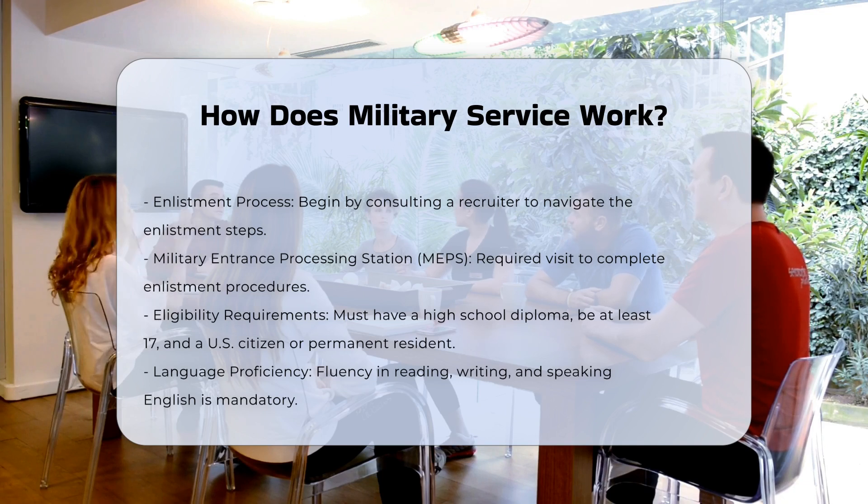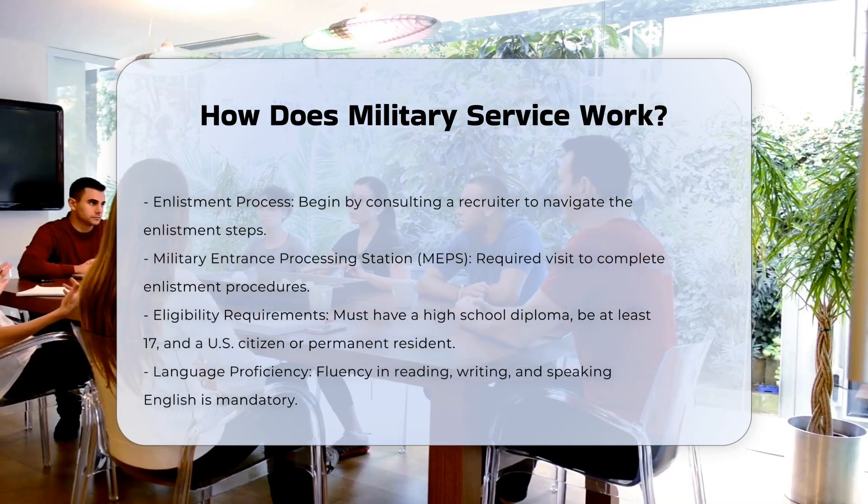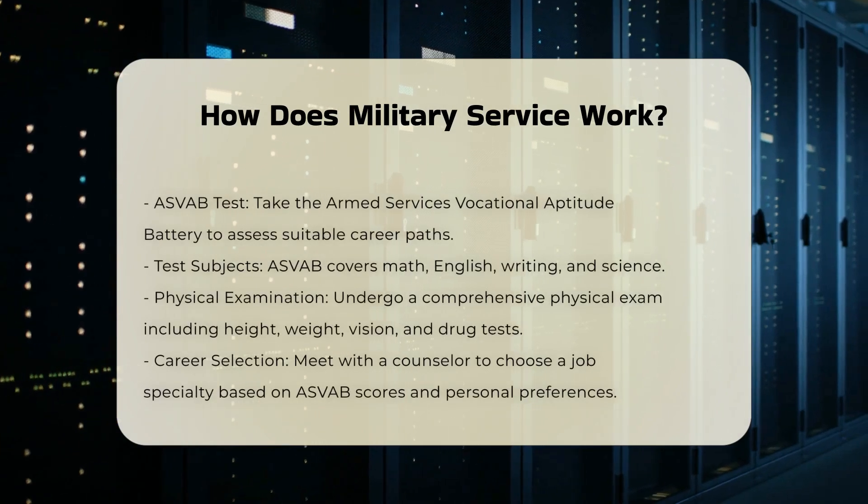ASVAB Test: You'll take the Armed Services Vocational Aptitude Battery, ASVAB Test, which helps determine the careers you're best suited for. The test covers standard school subjects like math, English, writing, and science.